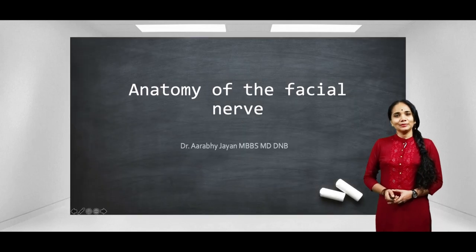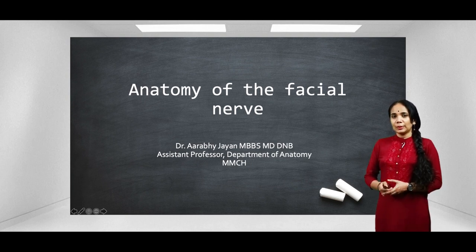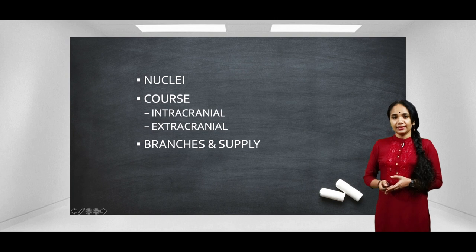Hello everybody. Welcome to another episode of Let's Talk Anatomy. Today let's talk about the anatomy of the facial nerve. I plan to cover it in two videos. In the first video we will discuss the nuclei, the course — both intracranial and extracranial — the branches and the supply. In the next video we will check out the lesions and clinical correlations, as well as the functional components of the facial nerve.